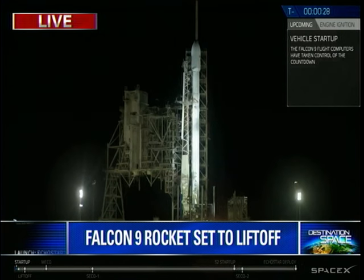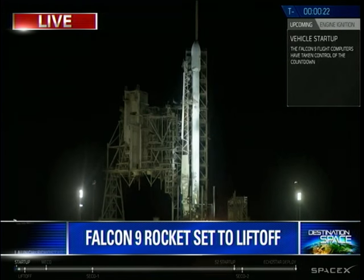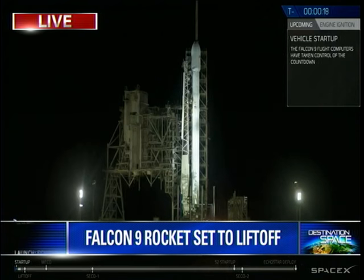T-minus 30. All gas calls are complete. T-minus 20. Stage 1 tanks pressing for flight.